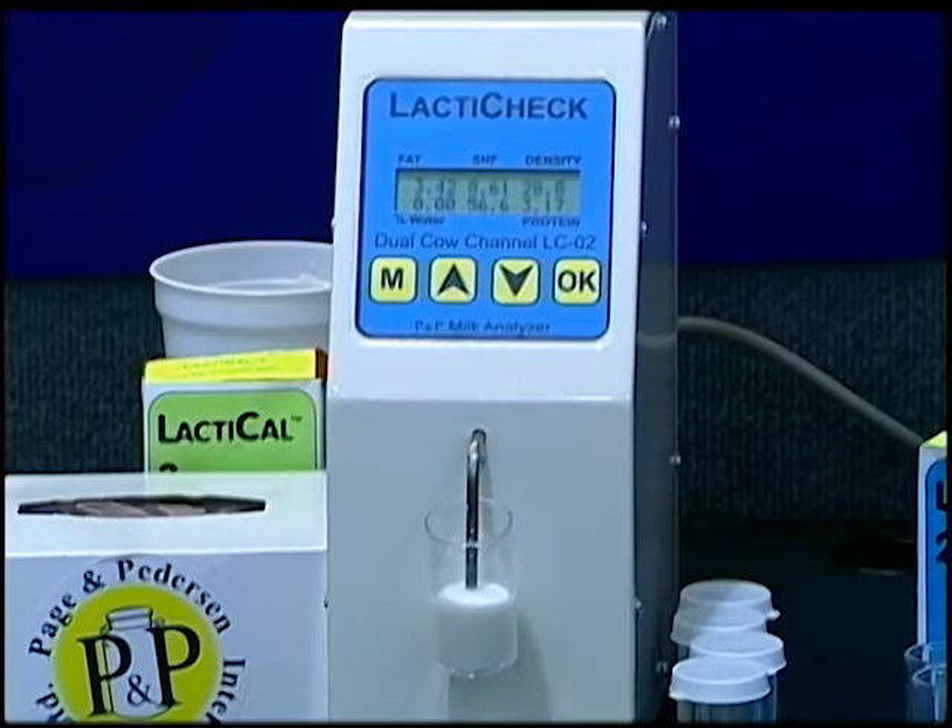There is new technology out that utilizes ultrasound to measure those components. Many of you may think of ultrasound as sonar on a submarine, or if you're a fisherman, the fish finder on a boat. Ultrasound is also used to diagnose pregnancies in babies and in many domestic animals. Today we're going to share how ultrasound is used to determine the milk components of milk and the implications of doing this on the farm.